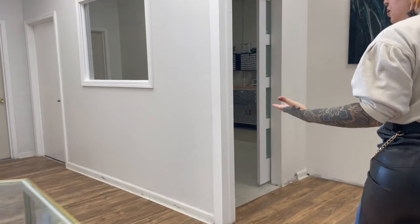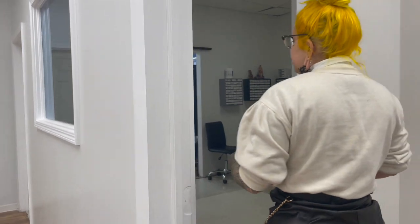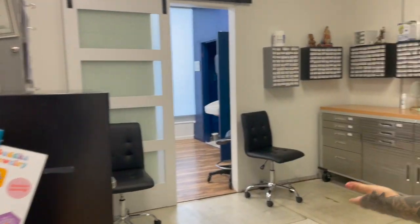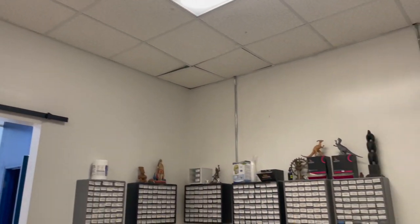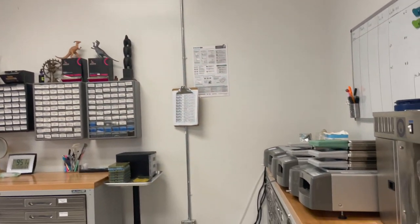Now here at Icon we are a fully disposable studio so we do not have a reprocessing room, but this is our jewelry supply room. This is where we keep all of our storage for our jewelry, our sterilizers, and all of our equipment.